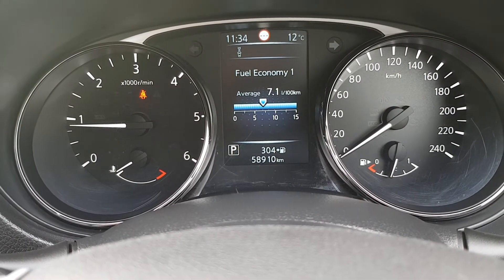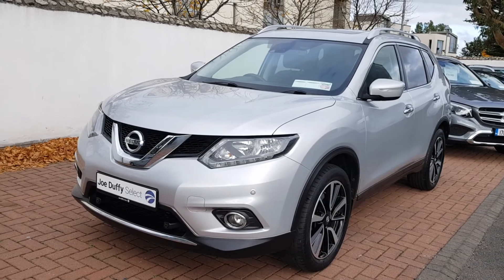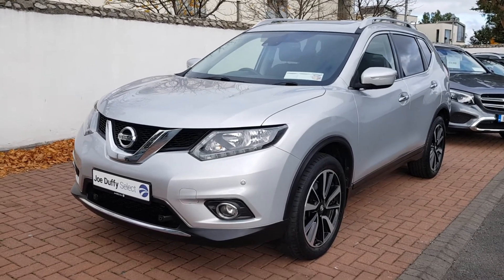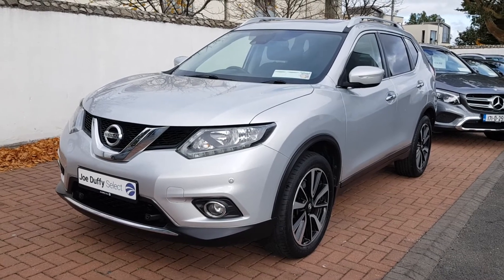Just 58,910km on the odometer at the moment. If you'd like more details on this car, please give us a call on 01864 7791. Thank you.